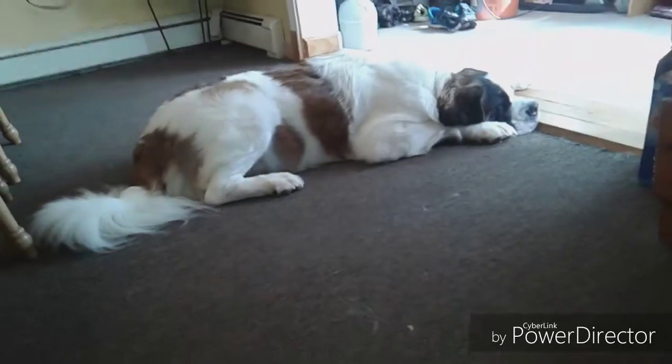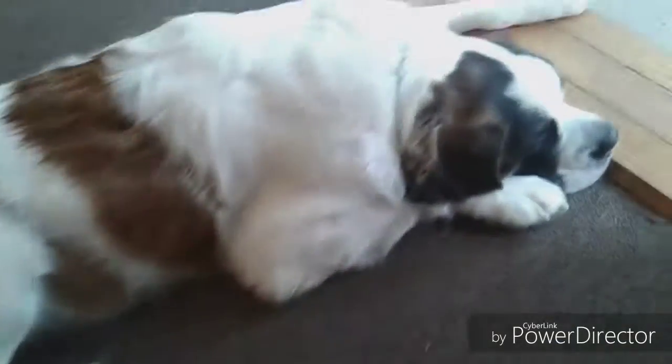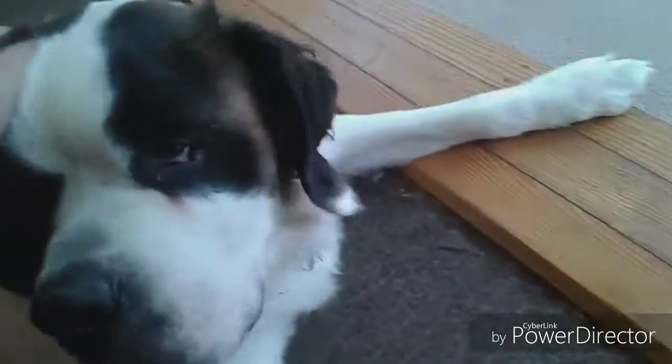And then here's my other dog, Jack. Jack the dog. Jack, say hi. Again, he also ate.